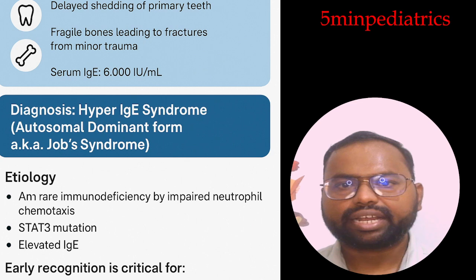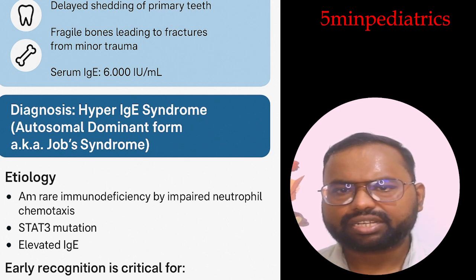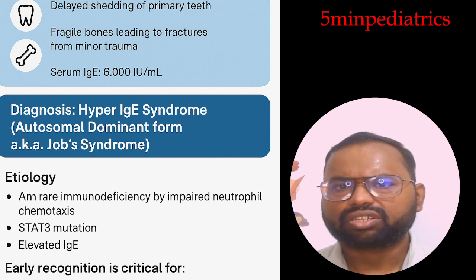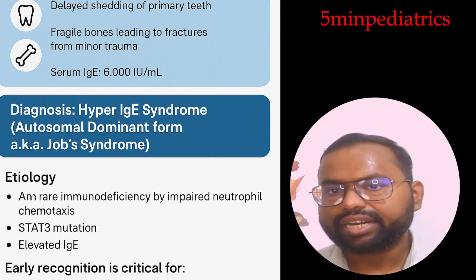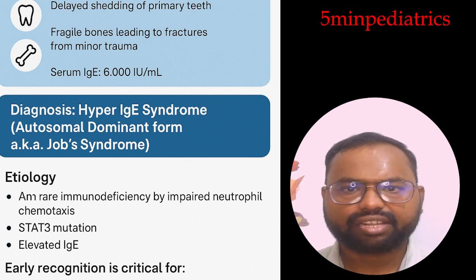Skin involvement: eczema, boils, cellulitis, and impetigo. Lungs: pneumatoceles and recurrent pneumonia. ENT: otitis media, sinusitis, and mucocutaneous candidiasis. Musculoskeletal: pathological fractures even after trivial trauma, scoliosis, and hyperextensible joints. Dental: delayed shedding of primary teeth with delayed exfoliation.